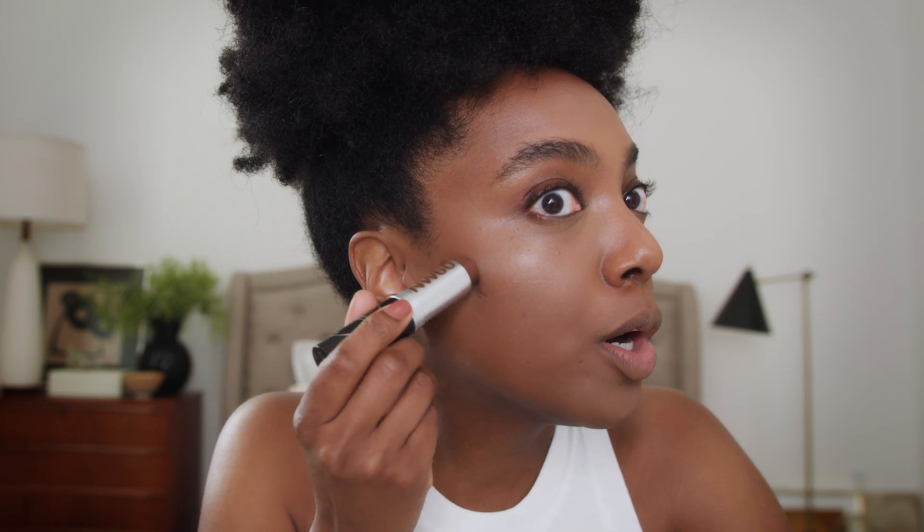I'm going to be using the Studio Fix Stick in NW60. This gorgeous chocolate shade is perfect for a contour. All right, I think I'm happy with that.